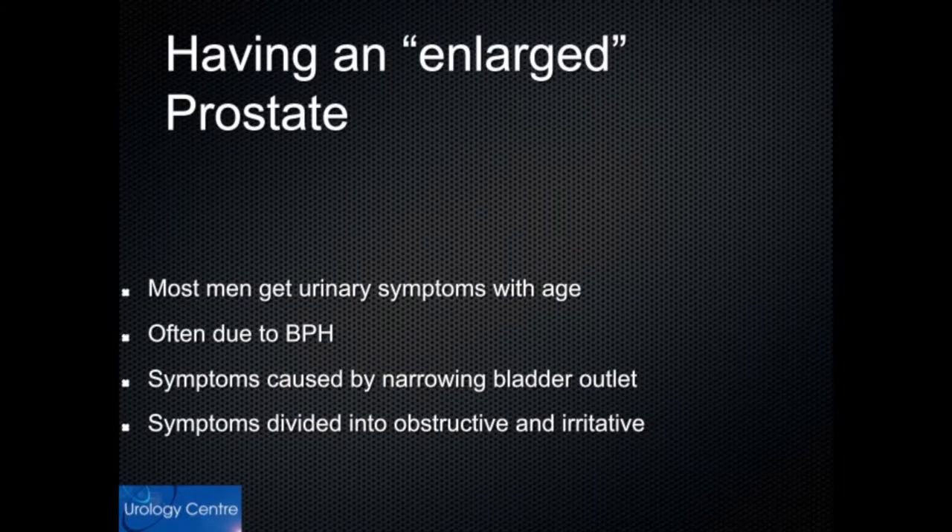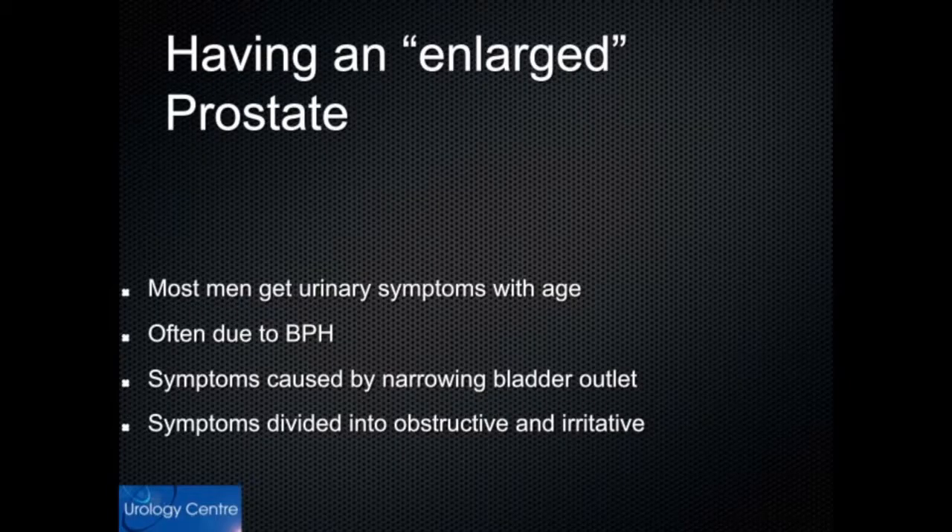Now that we've seen where the prostate is and what it does, what I wanted to cover next was urinary symptoms — this is the first thing that often brings the prostate to men's attention as they get older. Most men do get urinary symptoms as they age, and the commonest cause is non-cancerous enlargement of the prostate gland, or BPH for short.